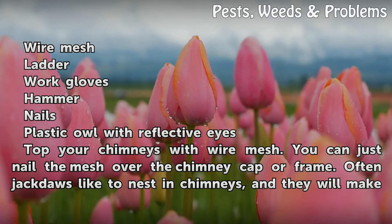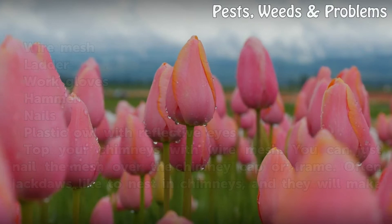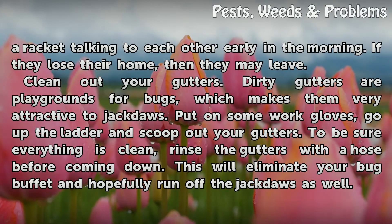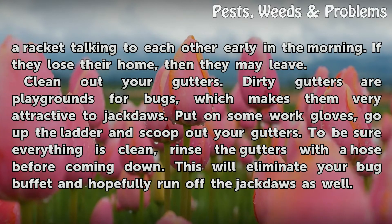Top your chimneys with wire mesh. You can just nail the mesh over the chimney cap or frame. Often jackdaws like to nest in chimneys, and they will make a racket talking to each other early in the morning. If they lose their home, then they may leave.